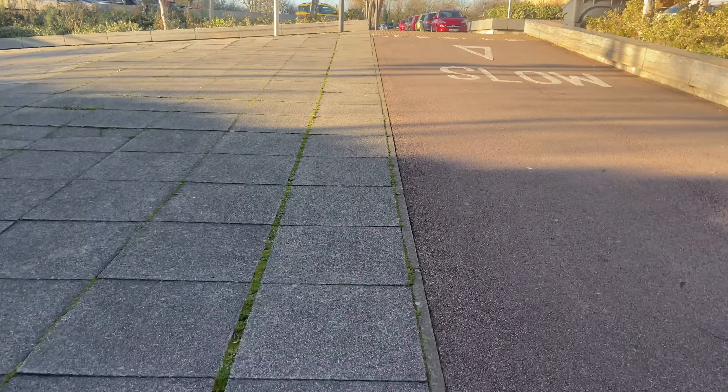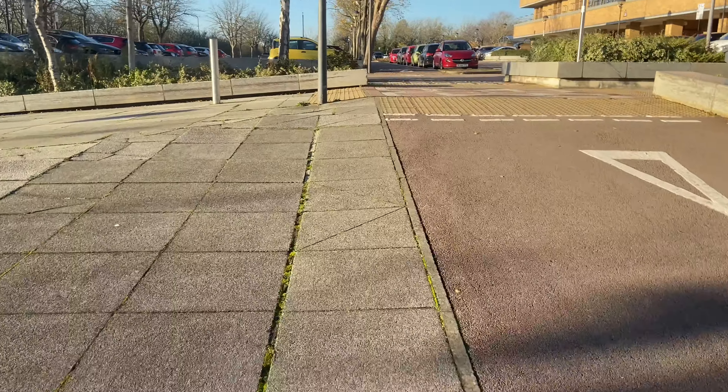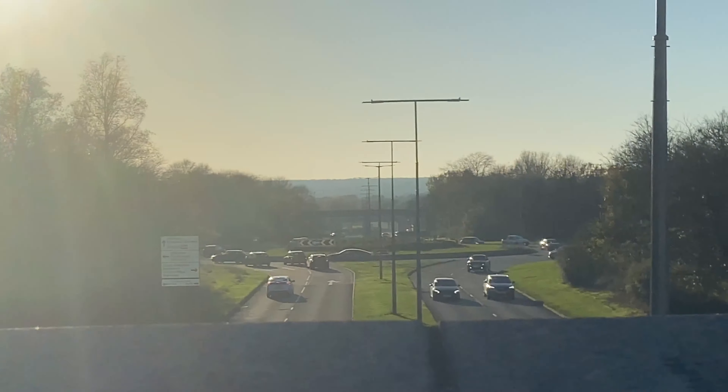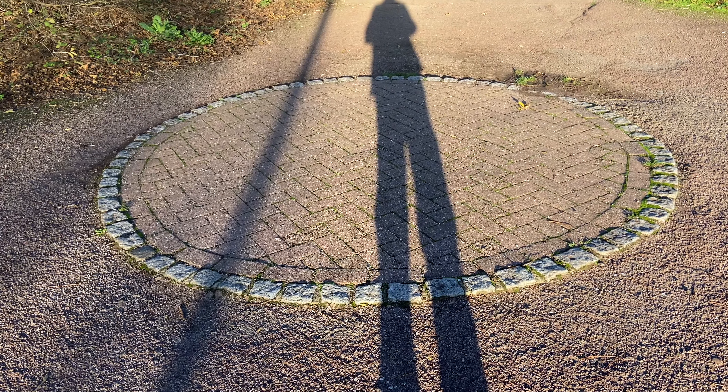We've got a path here for pedestrians and then a cycle lane right next to it, but then the path just suddenly ends — so do I go onto the bike lane? People are walking down here so I guess pedestrians can use it too. I believe this building here is Milton Keynes Library. Down there is one roundabout, and down there is another roundabout. I just found out that the network of paths and cycle paths around here is known as the Redway. And there are these little robots that go around and deliver food and stuff — I want to see if I can find one.